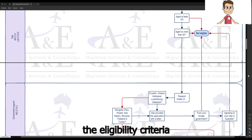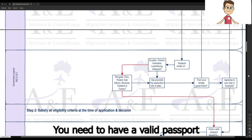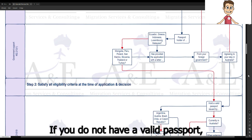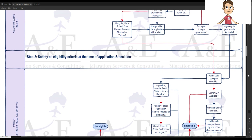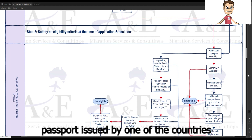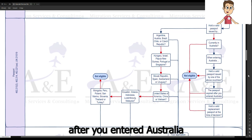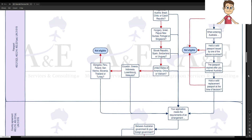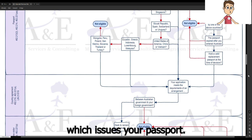We are going to walk through the eligibility criteria that must be satisfied at both the time of application and decision. You need to have a valid passport issued by one of the countries previously mentioned. If you do not have a valid passport, you are only eligible if you meet all four conditions: you are currently in Australia; you used a valid passport from one of the specified countries when entering Australia; the passport expired after you entered Australia; and at the time of decision, you hold a valid replacement passport. Your application must also meet the requirements of the arrangement between the Australian government and the government which issues your passport.